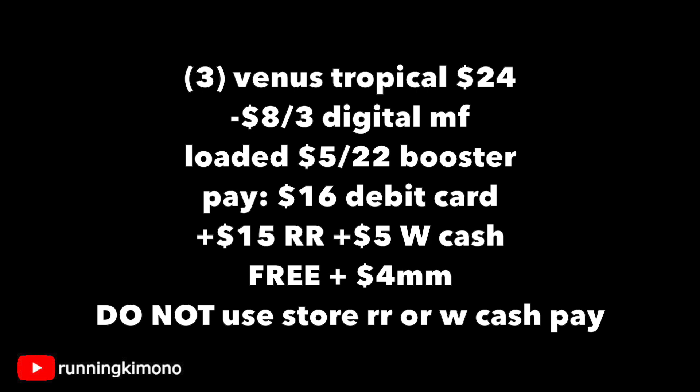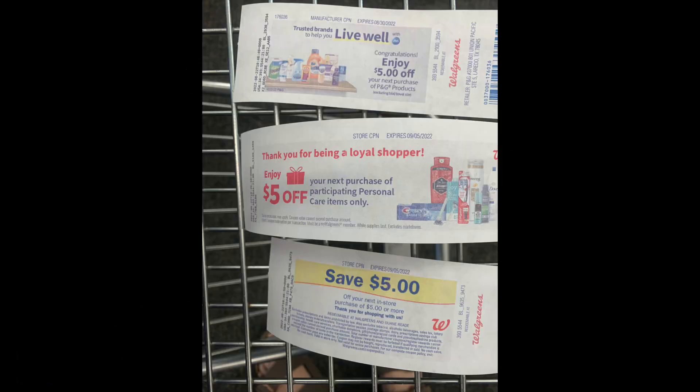I have that digital coupon loaded, plus I have my booster loaded. After the coupon comes off, I'm paying $16 with my debit card and I'm getting back $15 in register rewards, plus $5 of Walgreens cash for the booster, making this free plus a $4 moneymaker. As I'm using a booster and a couple of these little offers with the register rewards are spend, I cannot use any store register rewards or Walgreens cash for the balance. Here are all three register rewards printed — that's $15 on the nose. Some of them don't expire till the end of the month and the others are in September, so I got them for a couple of weeks. I'm very delighted by this.